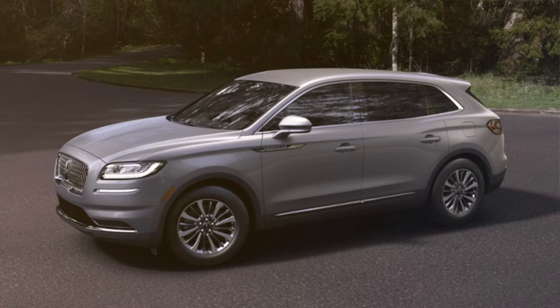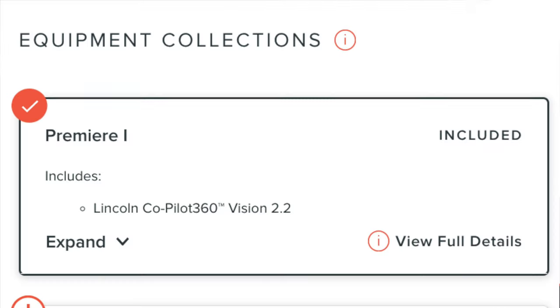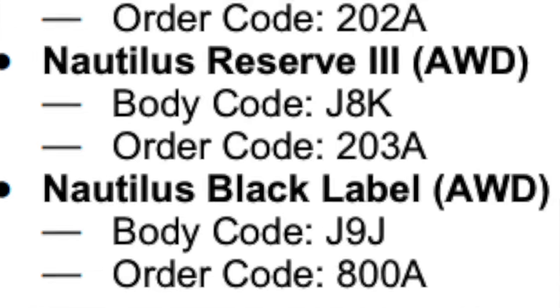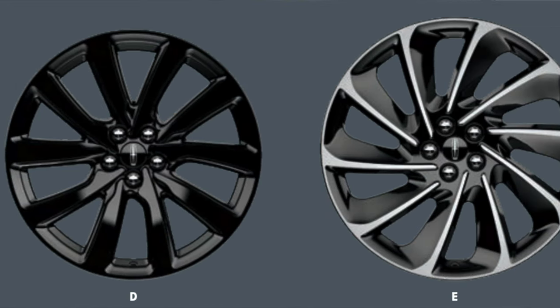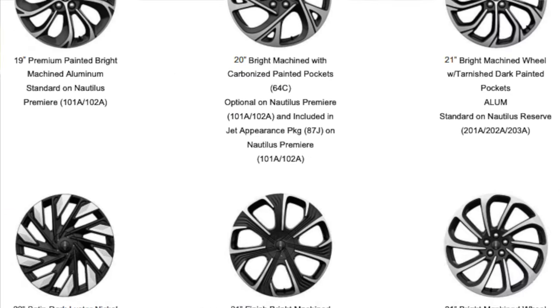For the 2023 Lincoln Nautilus there were three trim levels: the Standard, the Reserve, and the Black Label. They're getting rid of the Standard and replacing it with a previous trim level called Premier — they're bringing that back. A lot of these vehicles have different equipment collections where the trim almost has more than one level. The Corsair has Corsair 1, 2, and 3, and the Nautilus is joining that bandwagon, dropping the base equipment collections. Across every trim level, this vehicle will no longer come in front-wheel drive — every single 2024 Lincoln Nautilus is going to have all-wheel drive. The wheel options are also bumping up an inch, from the old 18-to-21-inch range to 19-to-22-inch.